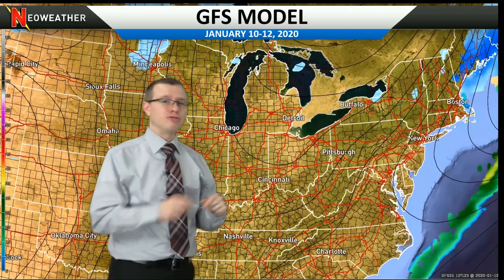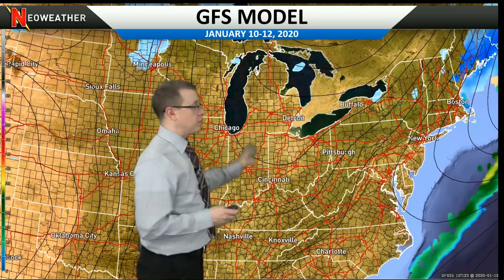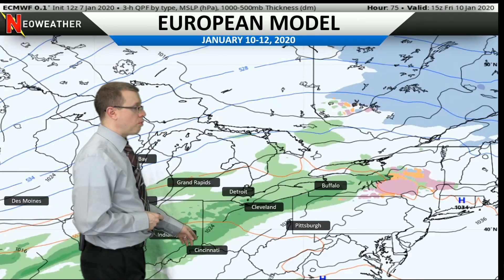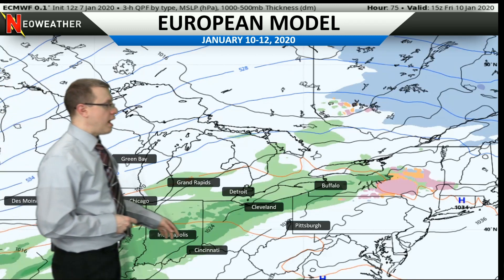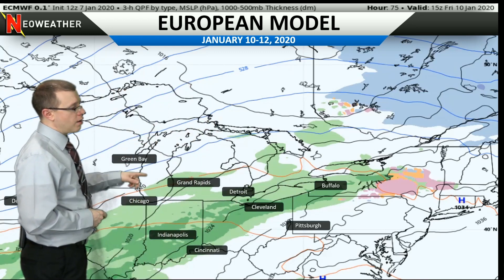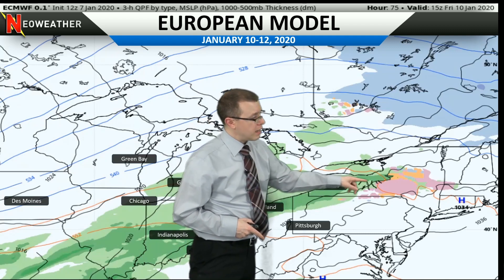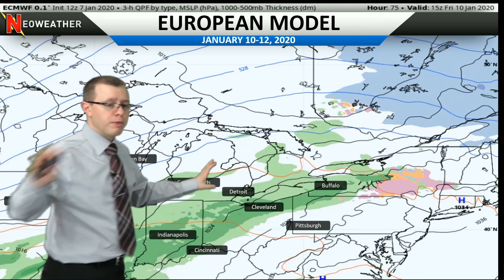What we're looking at at this point are model trends — where the models are tracking the systems and what type of precipitation is located where, along with other factors. Now, let's take a look at the European model. Last night it had the low on Saturday just northwest of Cincinnati, and now at the same time frame it has it back across central Illinois. Instead of tracking across pretty much the I-71 corridor and then up into the northeast, it's now tracking almost due north over Chicago and then more northeasterly across central Michigan. It also develops a secondary low over northwestern Pennsylvania, which then follows the lakeshore up into New York, stealing some energy from the primary low and bringing that system out of there a lot quicker.